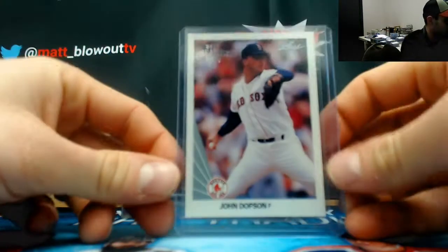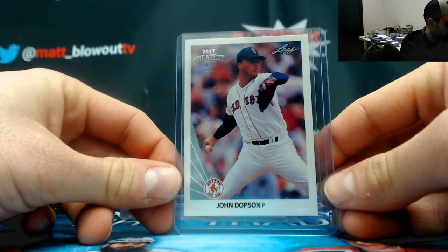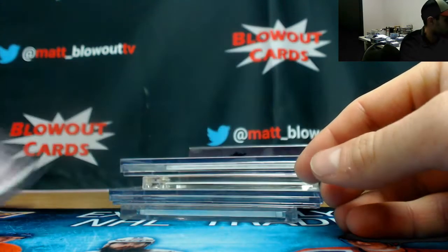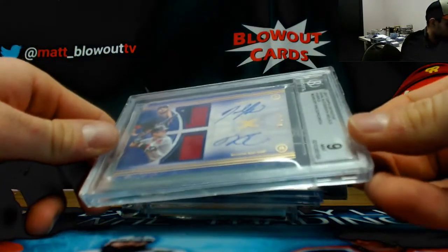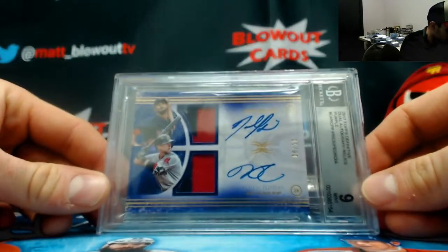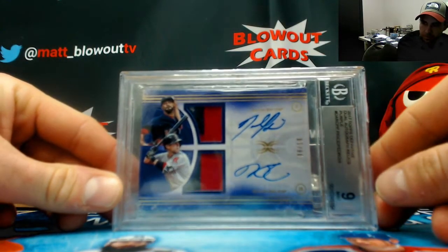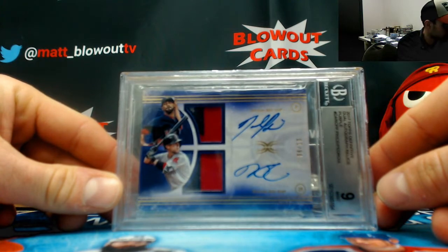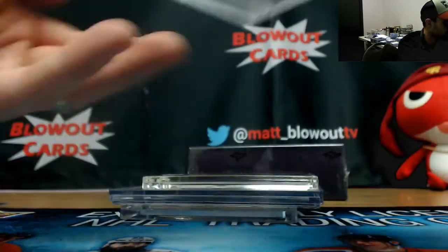Recollection is John Dobson, Red Sox. Then we have a dual patch autograph from Definitive Collection — David Price and Dustin Pedroia, numbered eight of ten, with a nine-ten on the autograph grade.